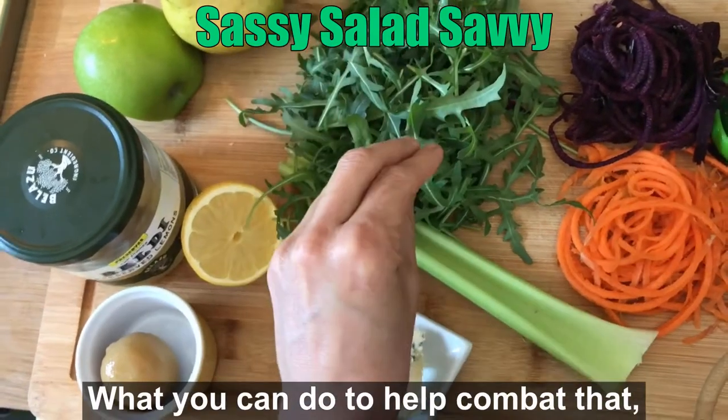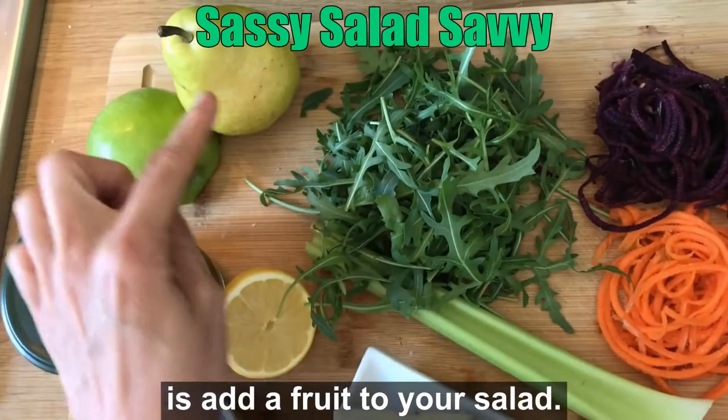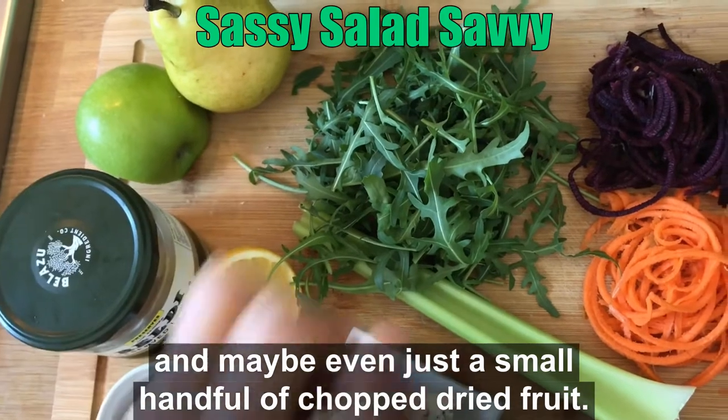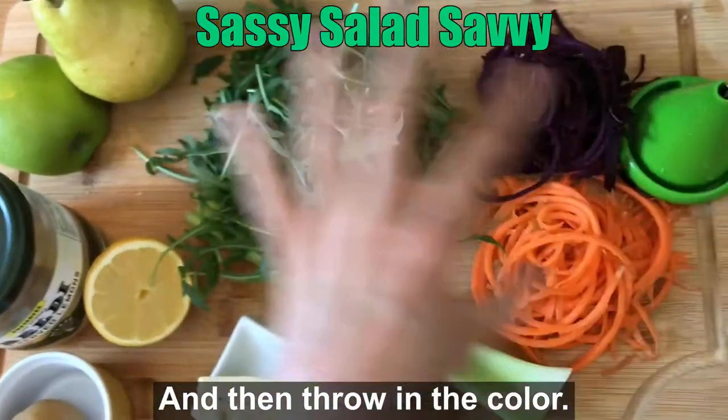What you can do to help combat that is add a fruit to your salad — something like a sweet pear or an apple, and maybe even just a small handful of chopped dried fruit. Then throw in the color.